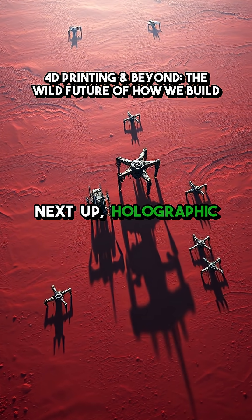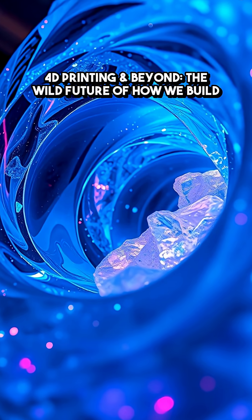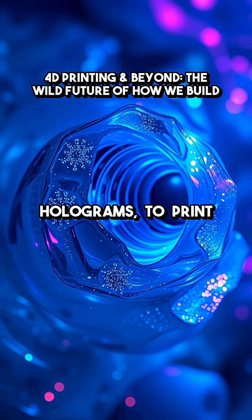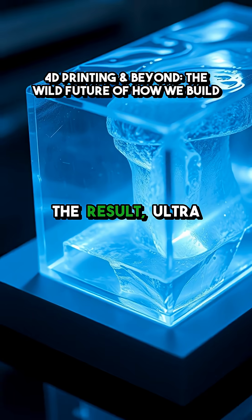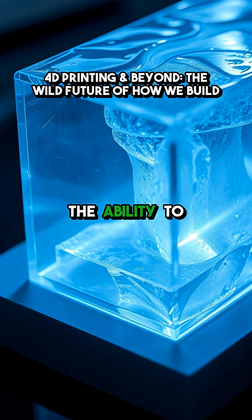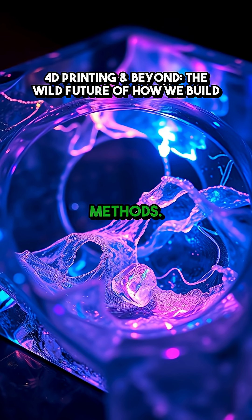Next up, holographic direct sound printing. This one bends your mind. It uses sound waves sculpted into holograms to print objects from within resin or even inside biological tissue. The result? Ultra-fast printing, no layer lines, and the ability to create internal features you could never reach with traditional methods.